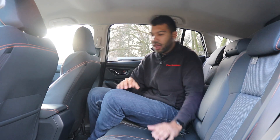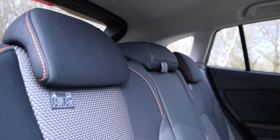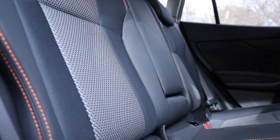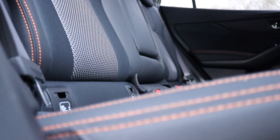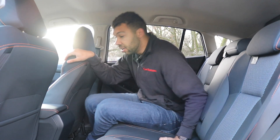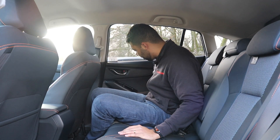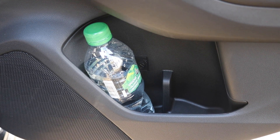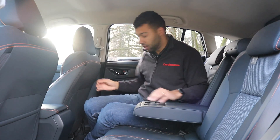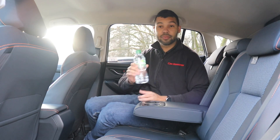There are no charging ports in the rear, so if you want to charge your smartphone or tablet on the go and you're in the rear, you can't — which I think is a little bit disappointing. But you do get a decent amount of storage: door bins where you can fit a 500-millilitre bottle of water, two cup holders in the middle, and an armrest if you don't have a middle passenger.